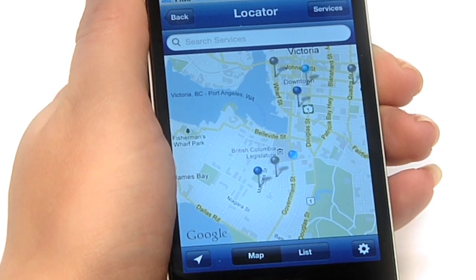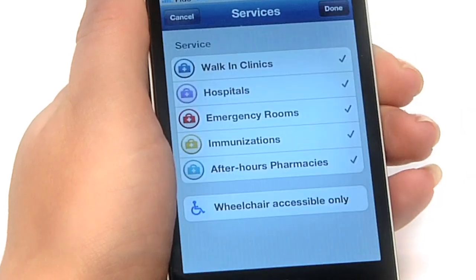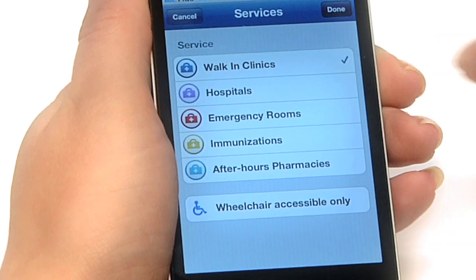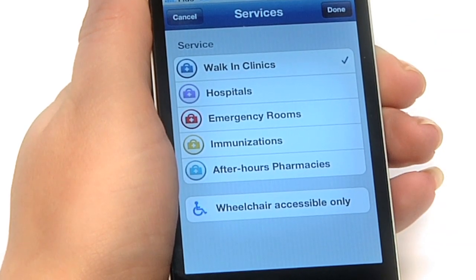If you tap the Services button on the top right, you can see all the different types of health service locations and choose to filter the results by any of these types. There's also an option to show wheelchair accessible locations.